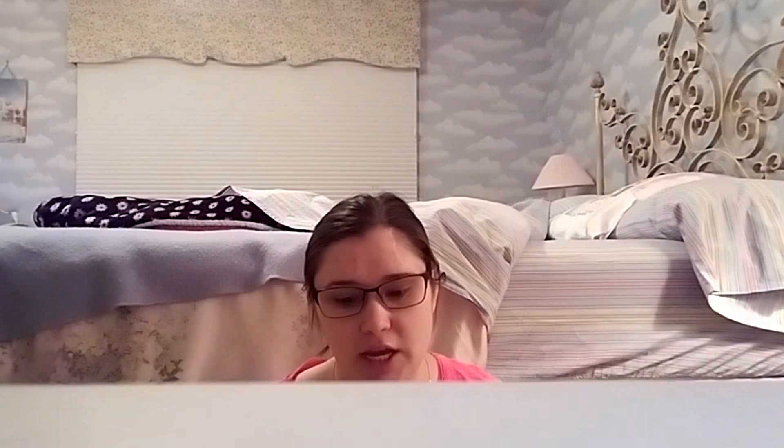The very bottom shelf has all the rest of the Realm of the Elderlings books, as well as the coloring book, and I have them all in order. After the coloring book, I have Assassin's Quest, then the entire Liveship Traders trilogy, then The Willful Princess and the Piebald Prince — which you should totally read before Tawny Man. I read it that way and had a better experience. Then I have the Tawny Man trilogy, the Rain Wilds books, and last but not least the Fitz and the Fool trilogy.